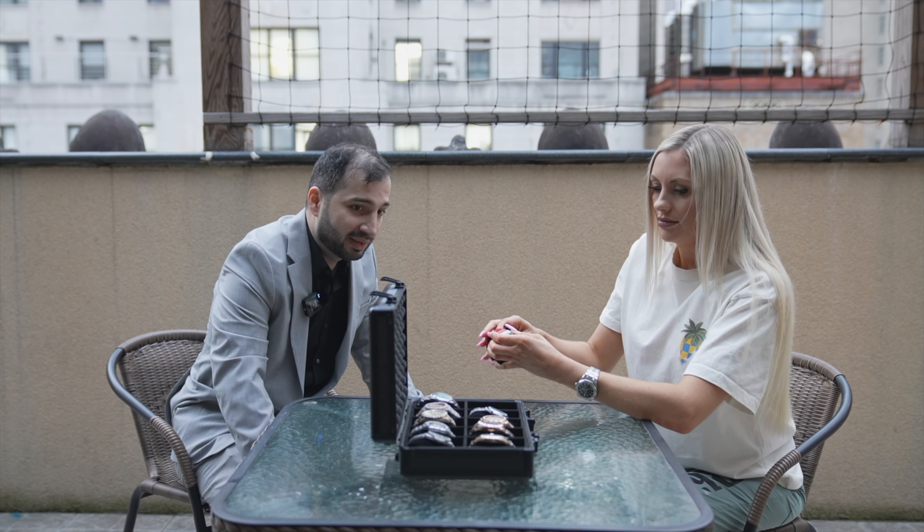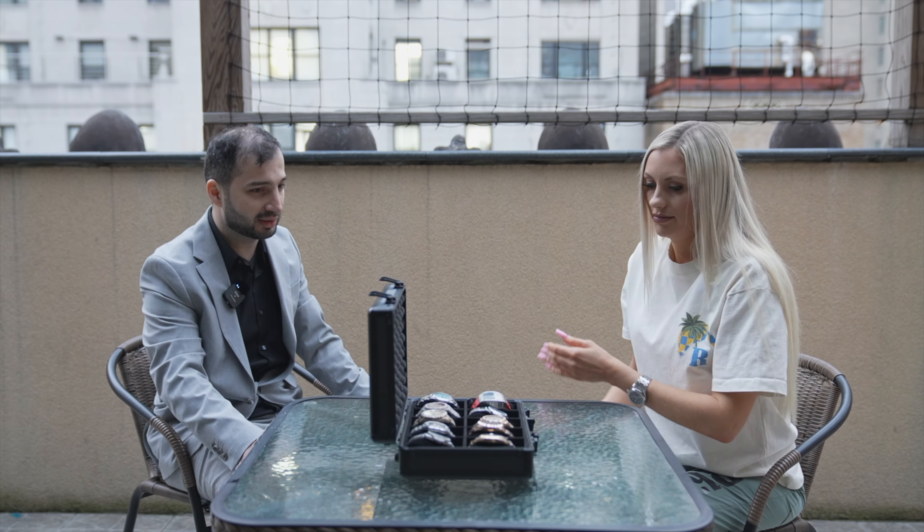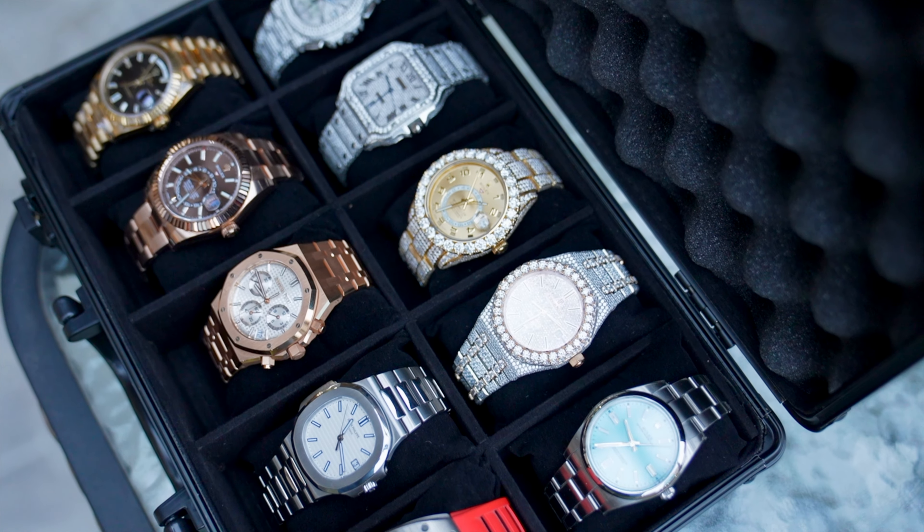My favorite watch in there is the Audemars. I like the 50th anniversary — I like the way they made the open back. It's the newest edition, 2022, and everything is just beautiful about it. When you put it on the wrist, you can tell it's something special. That's one of my favorite watches in that box.